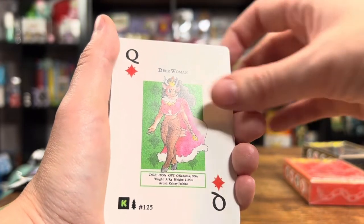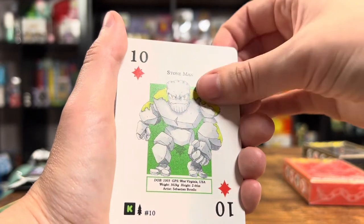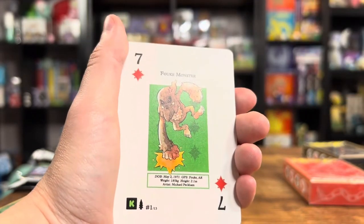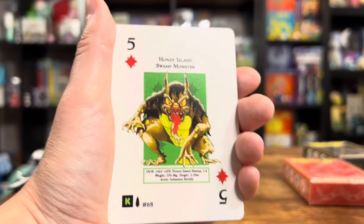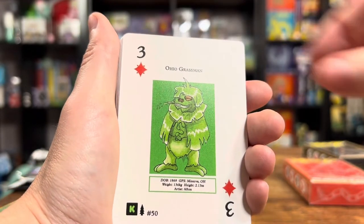Deer Woman — oh, that one's cool. Skunk Ape. Stone Man. Ozark Howler — whoa, look at that thing. These are cool. Honey Island Swamp Monster — I'd be scared if I saw that out in the wild, in the wilderness. I don't know about you guys.